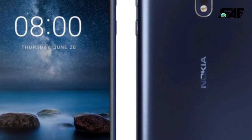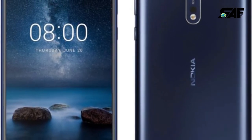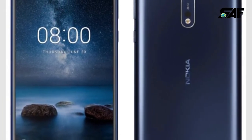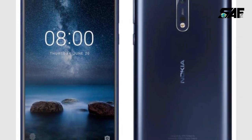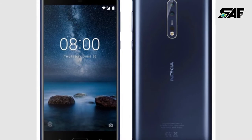Nokia 8 smartphone, launched in September 2017, has hit the market. It features a resolution of 1440 by 2560 pixels at an amazing PPI of 554 pixels per inch.